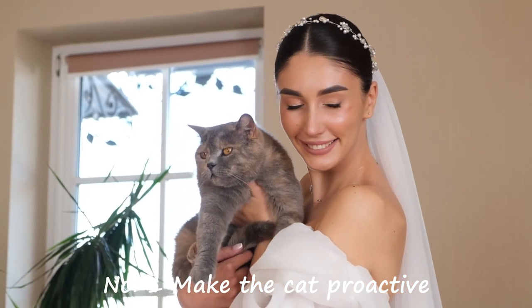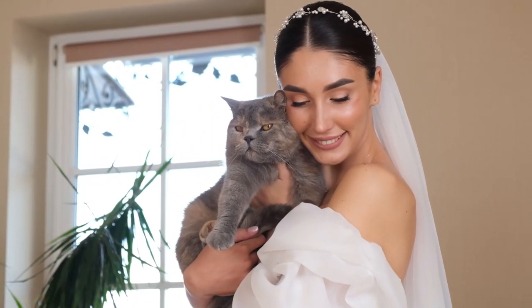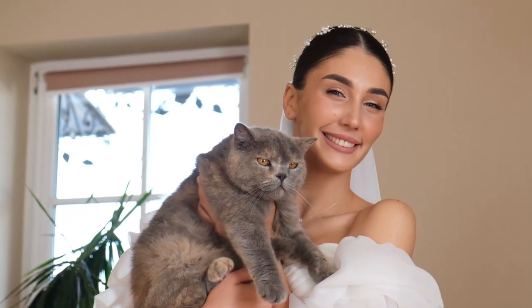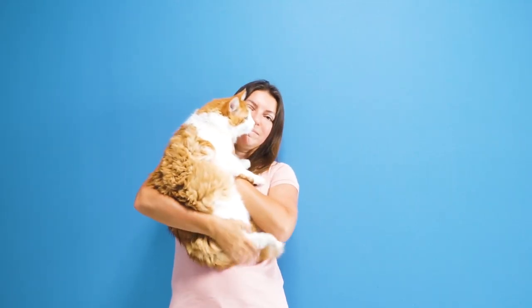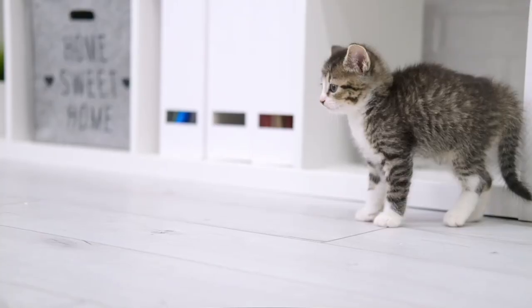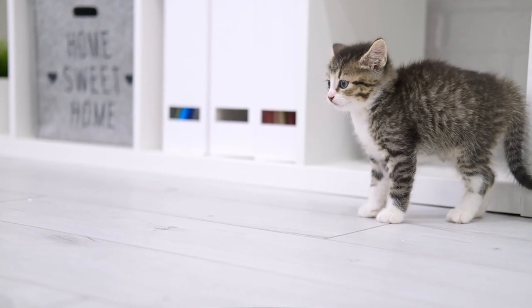Number 1: Make the Cat Proactive. Cats are often seen as cute and loving animals, and many people feel the urge to pick them up and hug them when they see one. However, it is important to remember that it is a common mistake to try and win a cat's affection through aggressive physical contact, such as cornering the cat and forcefully hugging or touching it.